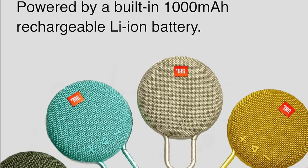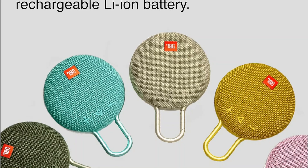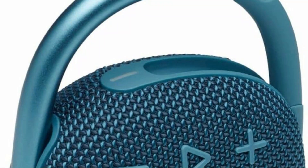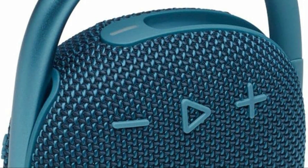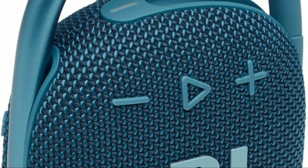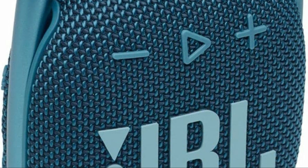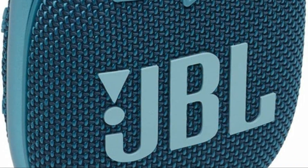With over 70 years of experience bringing music to life, JBL knows how to make a speaker that lets you live life to the fullest, wherever you roam. Hope you found this video helpful in finding the best JBL speakers. If you found this helpful, please give a like, comment your opinion and tell us which one is perfect for you, and subscribe to our channel for the latest updates on product reviews.